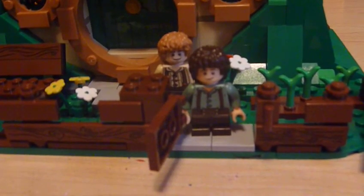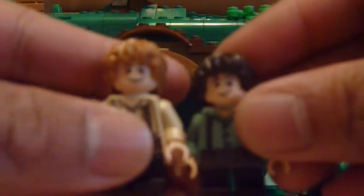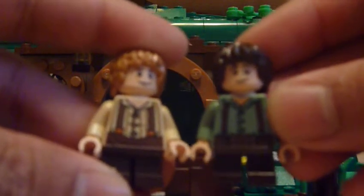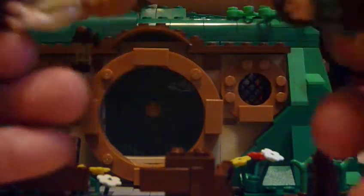Here I have Frodo from the Gandalf Arrives set, placed here because it's the same house used in all the movies and stories — it's just passed down through generations. This is the Bilbo you get with this set, but it is exactly the same figure as Frodo from last year: same overalls, just different color scheme, same faces, same exact hair, same back printing. I was sort of disappointed with that, but it's kind of alright because they're family.